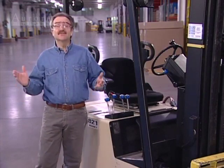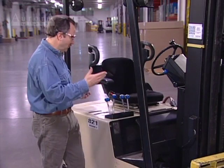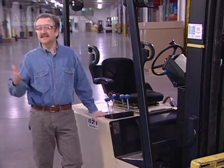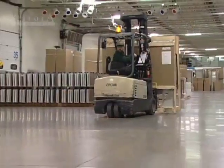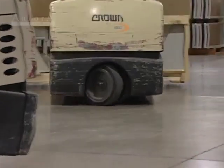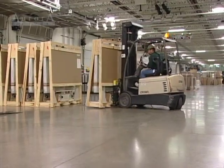Even though we drive cars and we drive forklifts, there's a big difference between the two. Steering, the controls, the acceleration, the braking, the stability — all quite different. Unlike cars and trucks, a forklift steers from the rear, and that makes maneuvering very different than what we're used to.